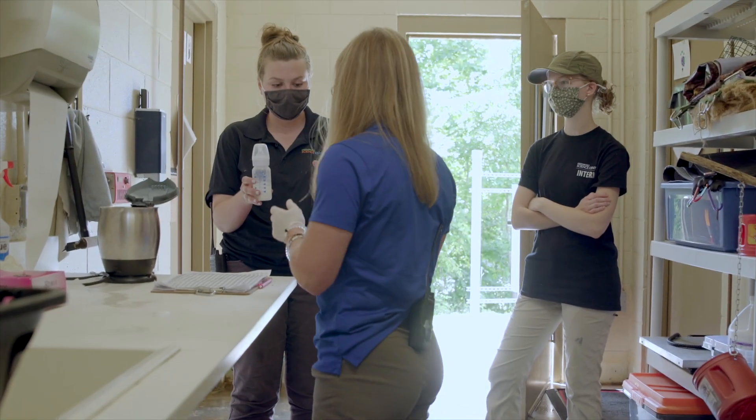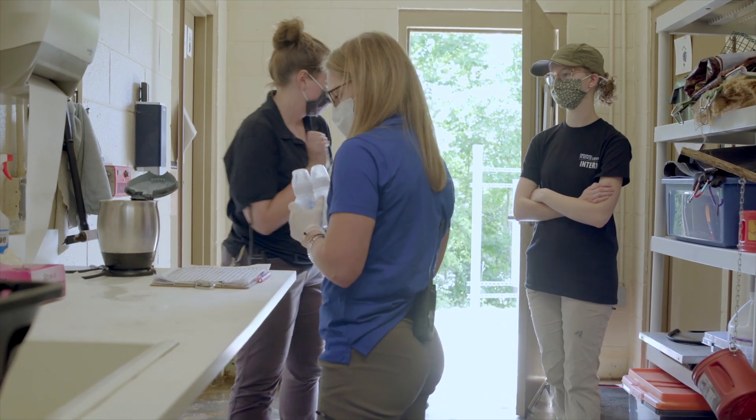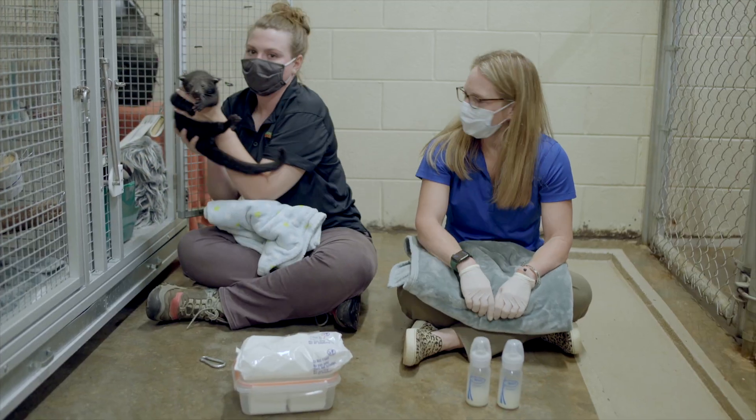My name is Jessica Hoffman and I am the Vice President of Animal Care and Welfare here at the Greensboro Science Center. I'm really excited to share some of our births with you and talk a little bit more about them.